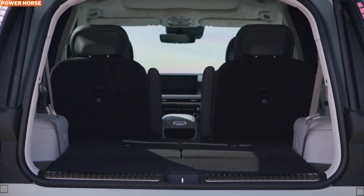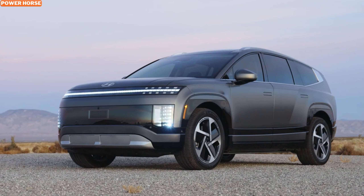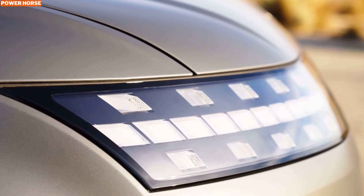Thanks for watching today's video on the 2025 Hyundai Ioniq 9. Make sure to like, comment, and subscribe for more updates on this groundbreaking vehicle. We'll see you in the next video.